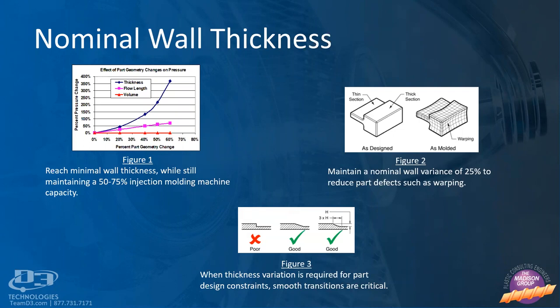Establishing a nominal wall is one of the most important decisions an engineer makes when designing an injection molded plastic part. The nominal wall influences the overall dimensions of the part, the part performance, and the manufacturing requirements.